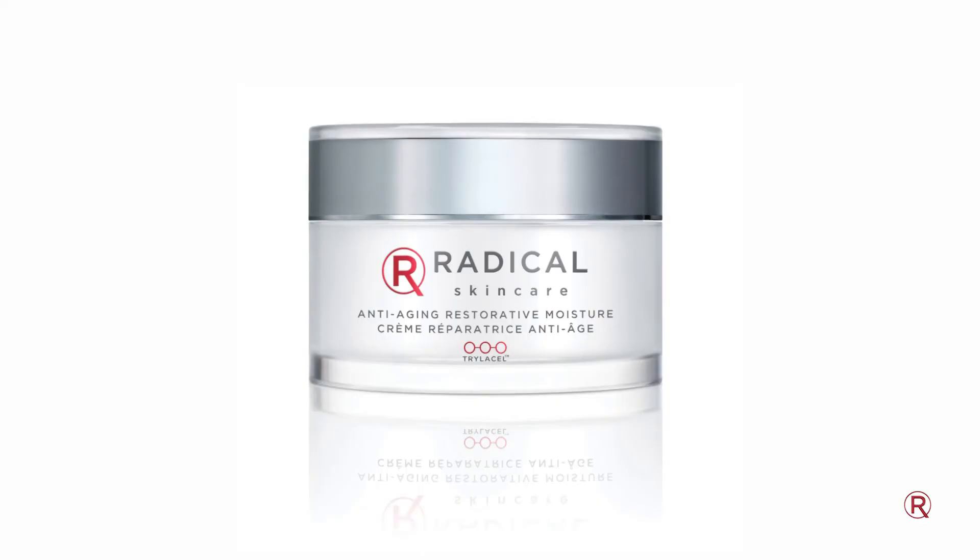The final step in this regimen is going to be the Anti-Aging Restorative Moisture. This moisturizer is packed with antioxidants — it's going to really restore the skin's natural barrier and you're going to get a lot of really powerful anti-aging ingredients that won't irritate your skin. It's extremely gentle and lightweight, and this is a product that you're going to want to use in the morning and at night. It won't cause any irritation at all.